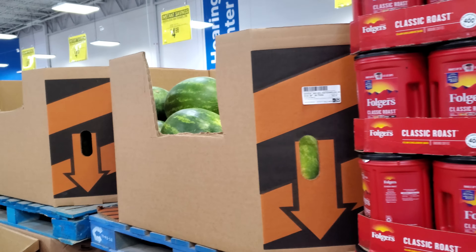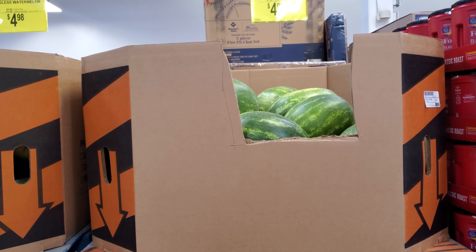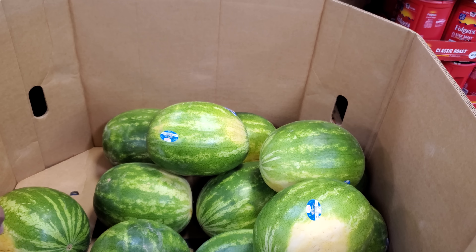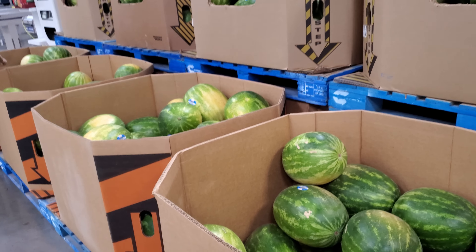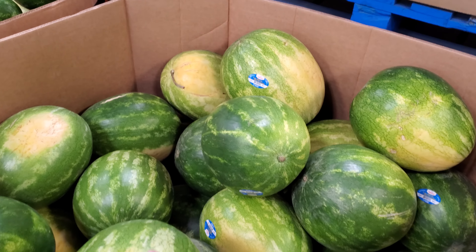Watermelon is $4.98 — that's a great deal because last time it was like $8. I just bought one of those little mini ones since we never finish a full one and it wasn't that great. I'm trying to figure out how to pick a good watermelon. Everyone keeps telling me to go for the ones that are yellow and have webbing on them.